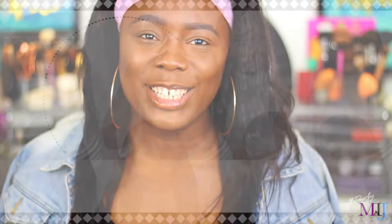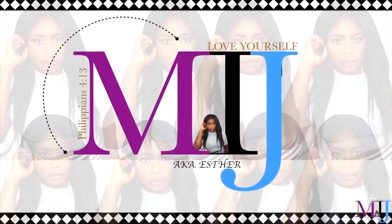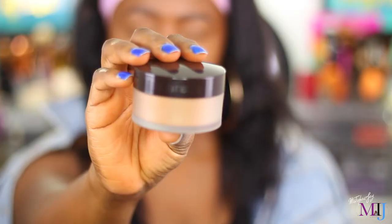Hi guys, welcome back to my channel. Hope you guys are doing fantastic. Welcome to another first impression video — I feel like I haven't done a first impression in so long, but literally it's only been a few weeks. So in today's video I'm going to be trying out the new Laura Mercier translucent setting powder.